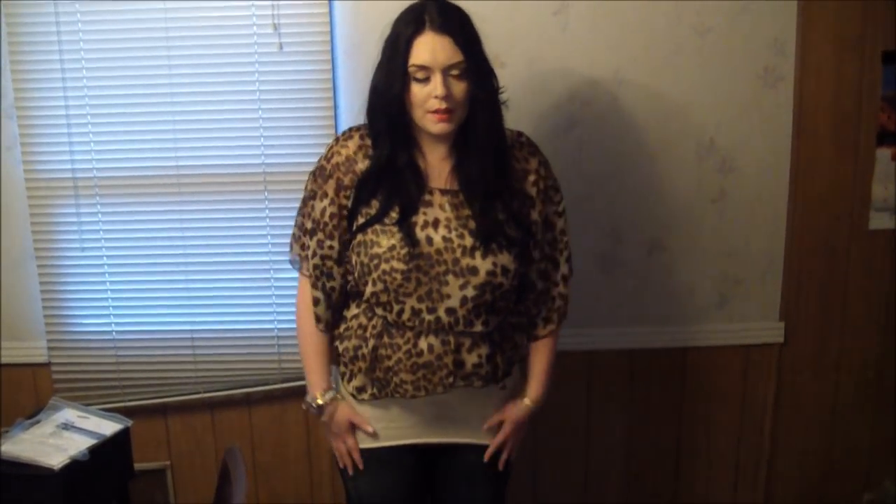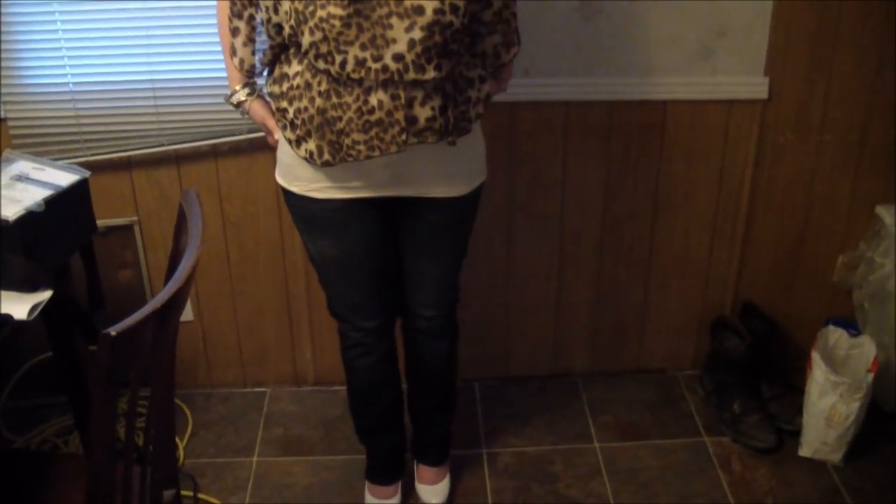And then I'm just wearing one of their tanks underneath of it, obviously, so you can't see the bra — that'd be weird. Anyways, now for my pants that I got, they are on sale. They are the skinny jeans. And this is what the rump looks like. I thought they were pretty cute.